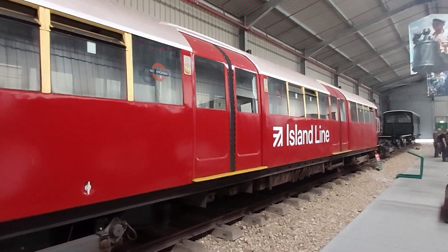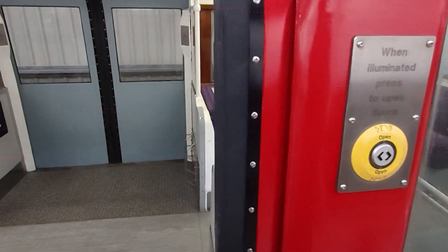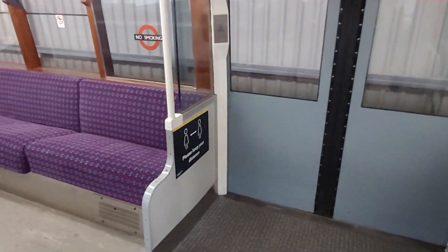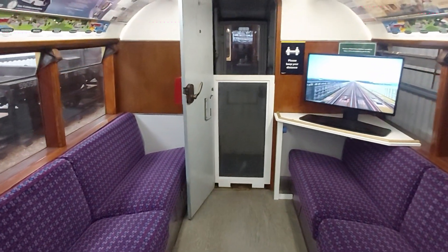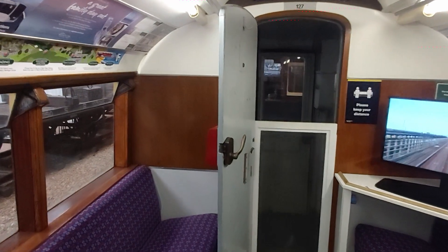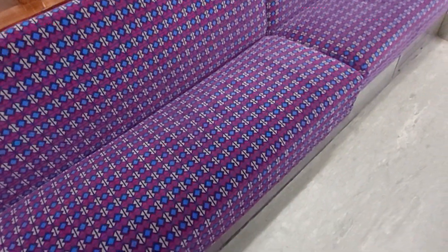A little bit of history. Of course these are updated with more modern push buttons to open the doors and things like that later on. As I've already mentioned, these were in service until 2021. If we have a look in here, it looks very of the period of the 1930s, but also still somewhat modern, especially with these seat covers.